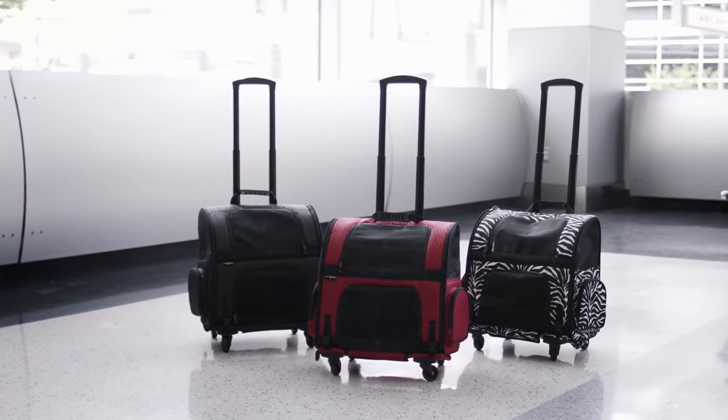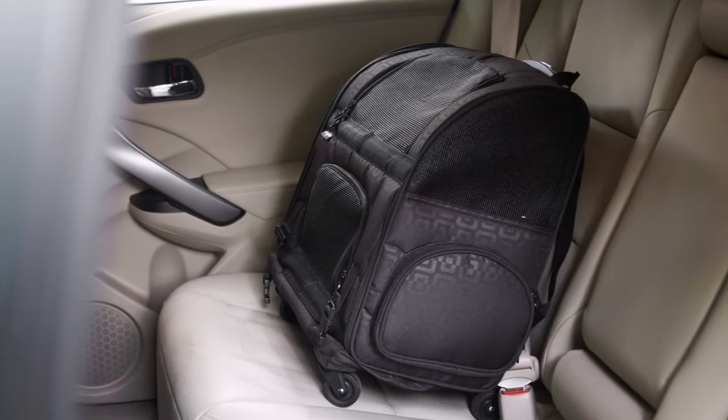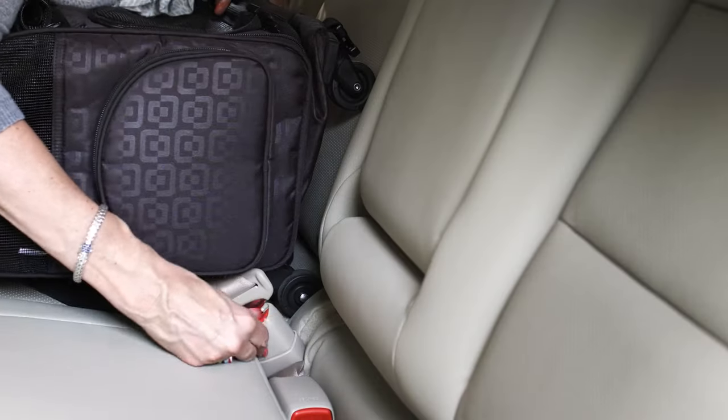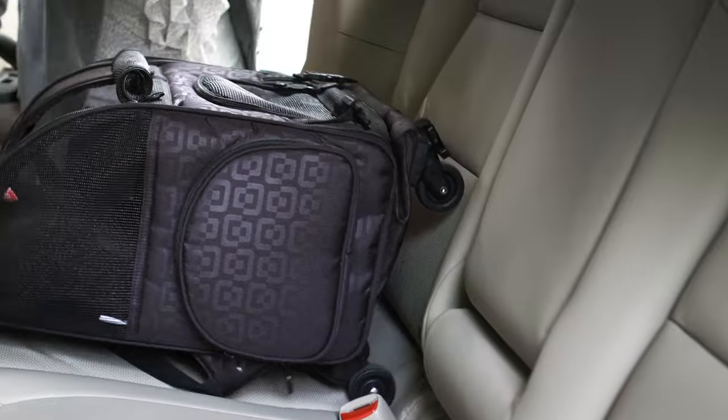Gen 7 Pets puts a new spin on shopping with the roller carrier. Upright and closed for a short ride, or on its side and open for comfort during a longer trip, the roller carrier easily secures to the standard seatbelt, keeping your pooch in place.